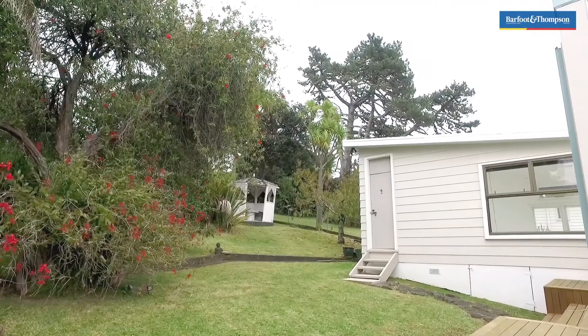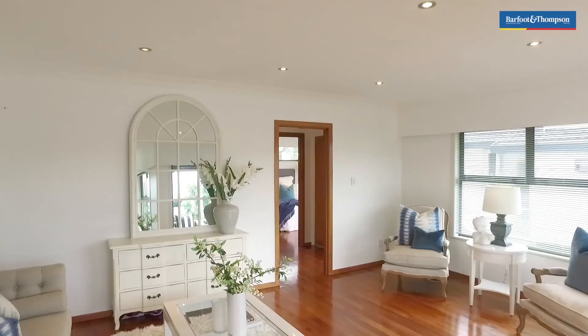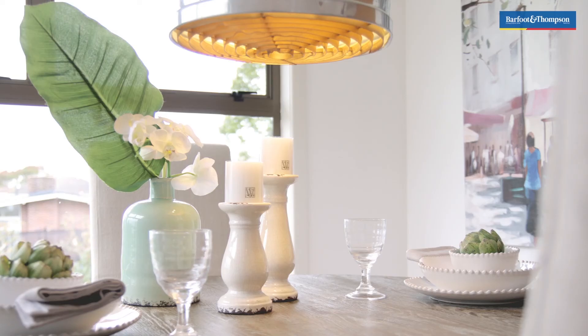The kitchen has been modernised and there's a small deck off the lounge where you can watch the world go by in this quiet cul-de-sac. The lovely wooden flooring and door frames add character to this 1960s weatherboard and tile property.